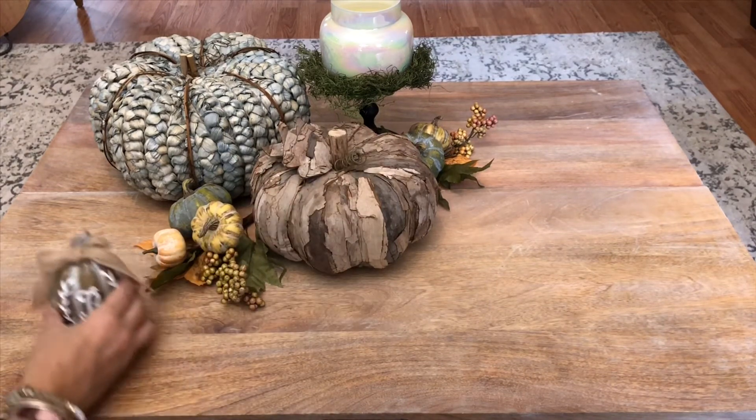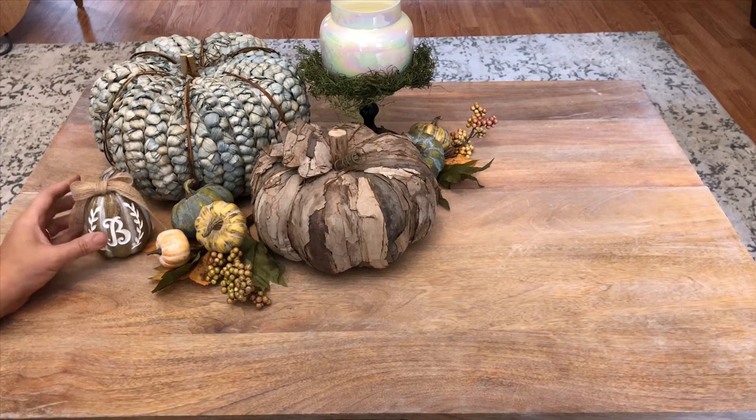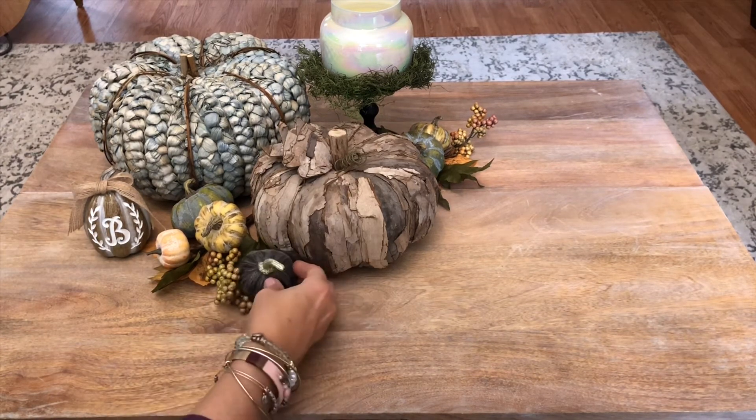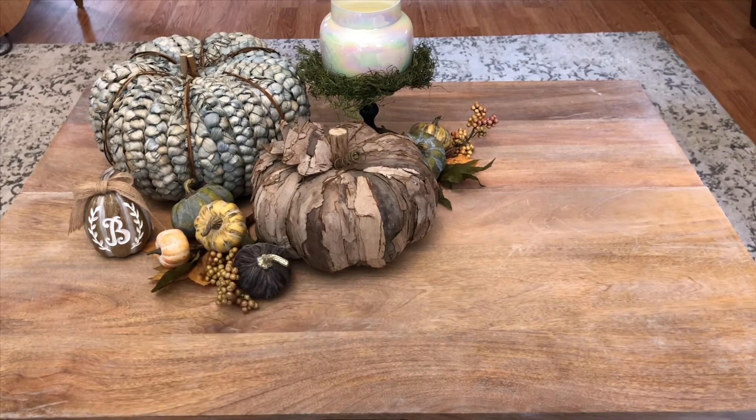Now I'm using again the little bee that I found. I found these adorable little velvet pumpkins at Bath and Body Works today for $4.99 each.